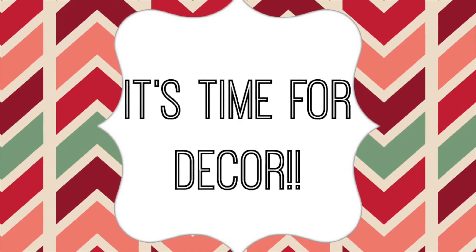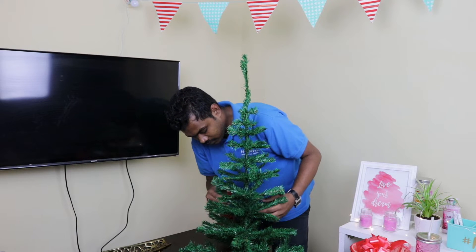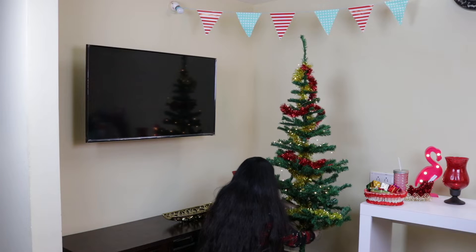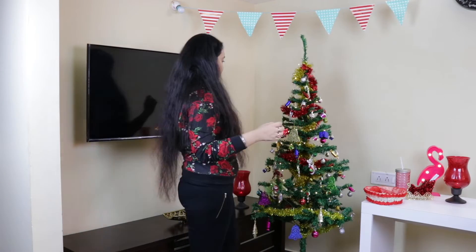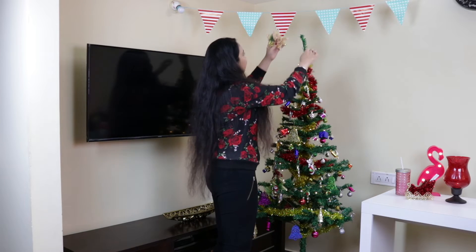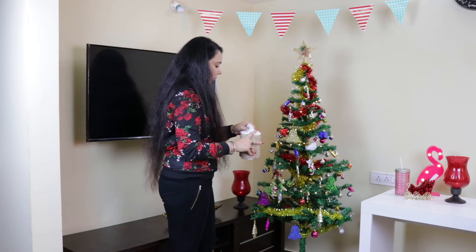Now it's time for the decor. If you follow me on Instagram, you must have seen how I made this — these are basically cutouts from gift wrapping paper attached to a string. Itsy Bitsy sends a person to help open up the tree. Then I started decorating it — first with the streamers, then lights, and then I started putting up the ornaments one by one. Then it was time for the star. And to create a snowy effect, I used cotton. And then it was ready!